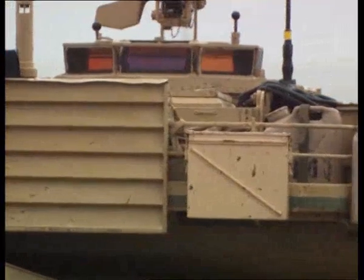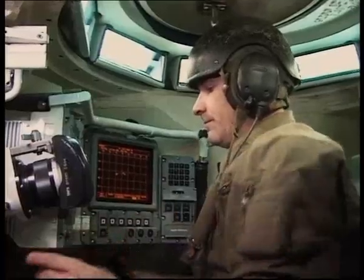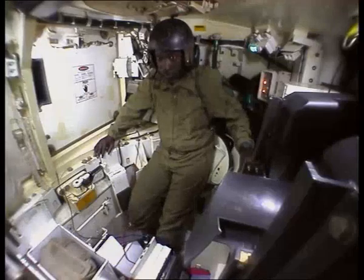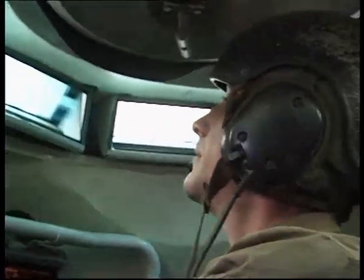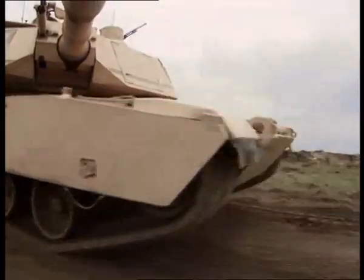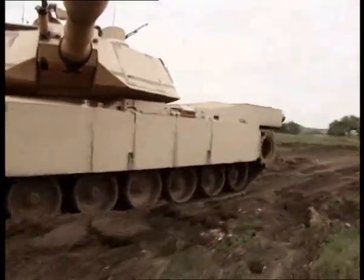Inside the rotating turret is the tank commander. The gunner sits at his feet, and the ammunition loader operates on the opposite side of the turret. I feel safer inside a tank than anywhere I've ever been before. The armor on it is outstanding. The chemical protection system is outstanding. And there's nothing like firing that gun.